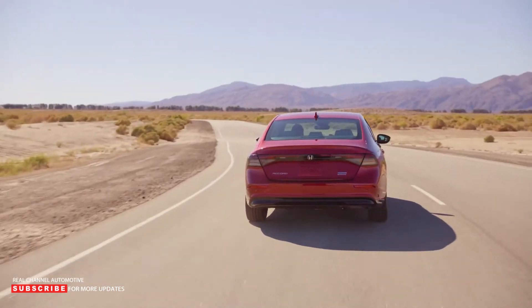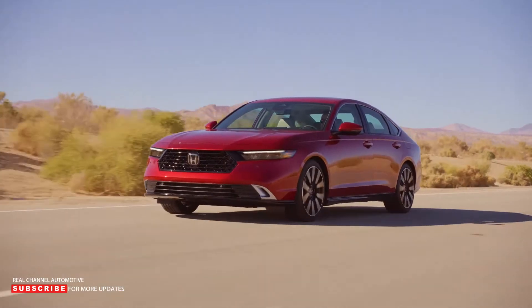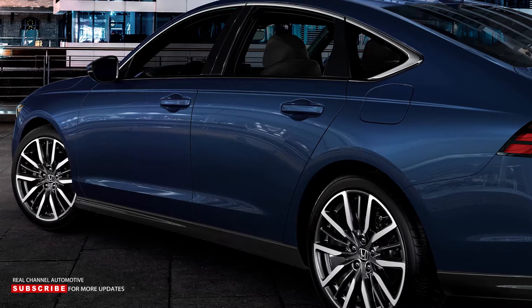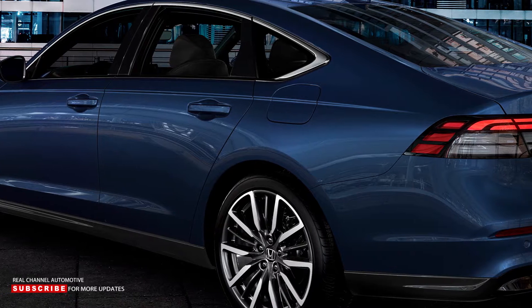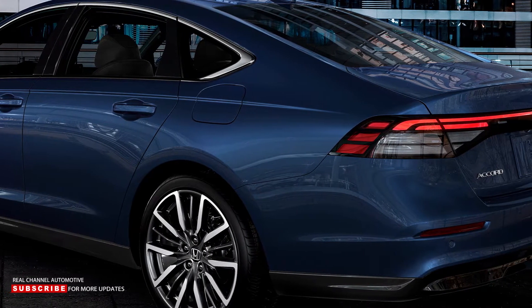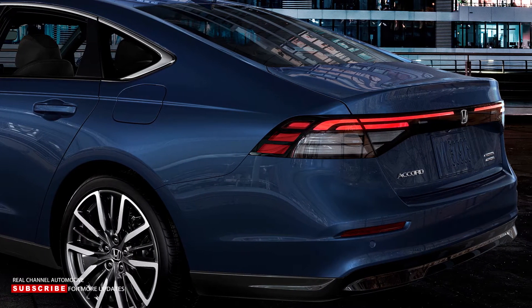The 2023 Accord looks more conservative than its predecessor, with a more traditional black mesh grille flanked by LED headlights. They're joined by a more curved front bumper with a wide intake that emphasizes the car's width. We can see a longer hood and streamlined bodywork with a relatively subtle character line as we move down the sides. While the greenhouse appears to be mostly the same, designers updated the third-quarter glass area to look more traditional. The taillights have been replaced by slimmer LED units that extend toward the center of the car, a significant departure from its predecessor.